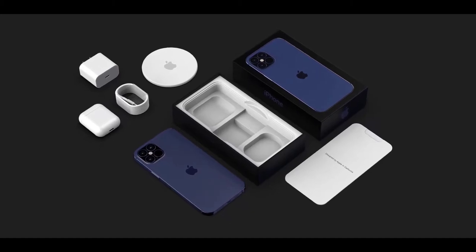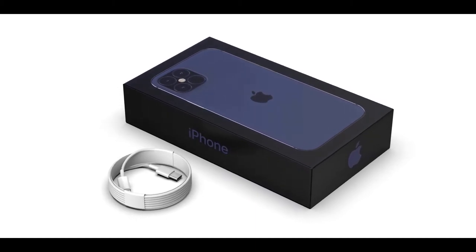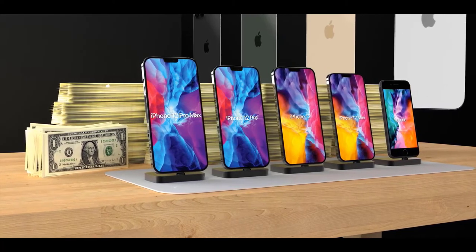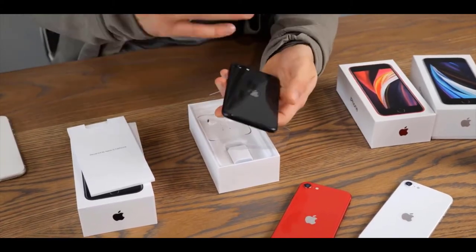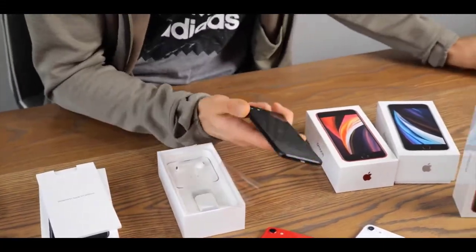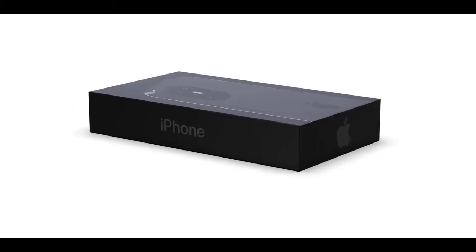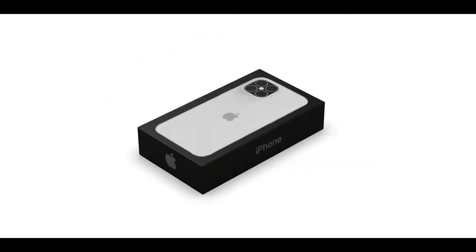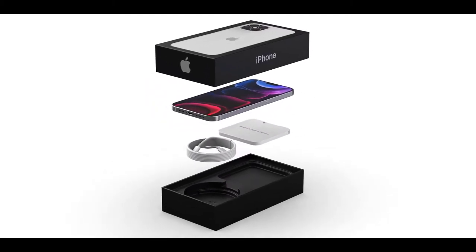Ming-Chi Kuo has published a report detailing the contents of the box for this year's iPhone 12 models. Indeed, there will be no EarPods as previously rumored, but also no power adapter — that 20-watt power adapter which was leaked earlier will be sold as an optional accessory. This keeps cost down and reduces waste over time. Kuo expects pricing to remain roughly the same as the iPhone 11. The power adapter will also be removed from the iPhone SE 2020 packaging, and this change appears to be spreading to more devices over time — though iPads are safe for now.